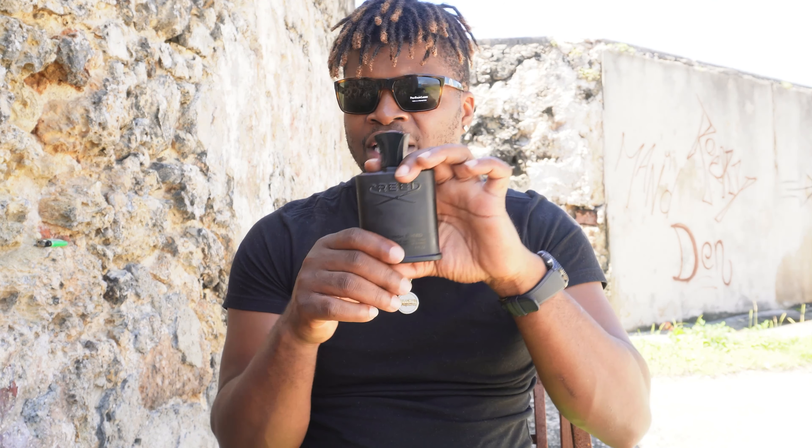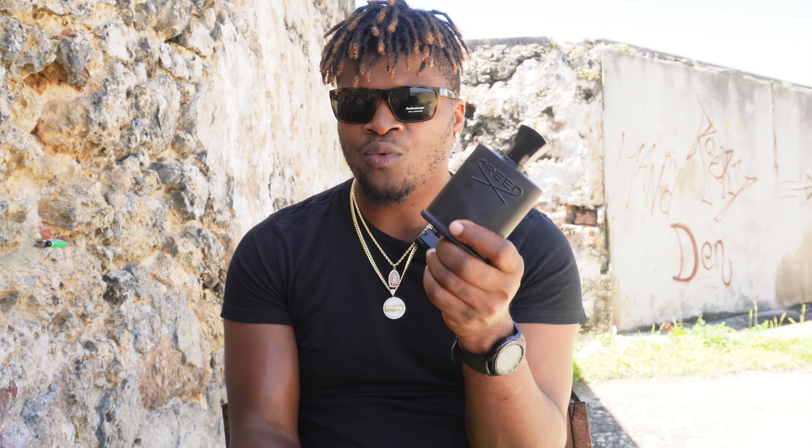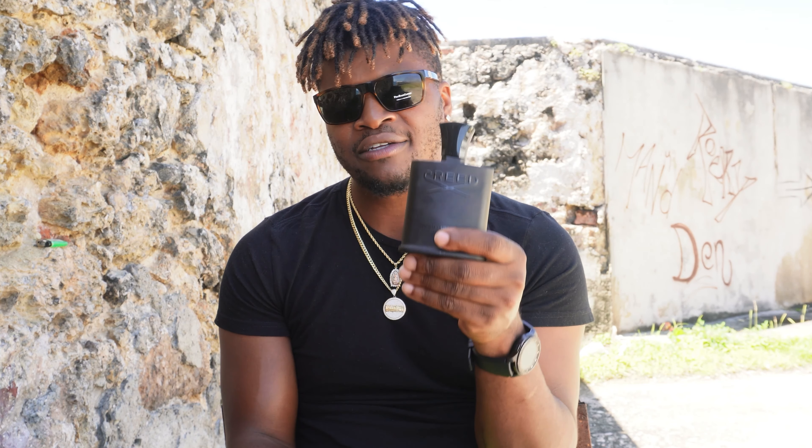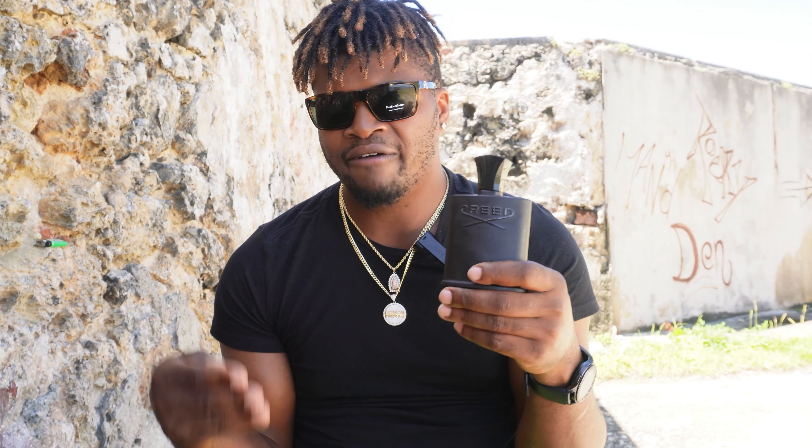Anyone can rock this scent — it doesn't matter the age range. It is just clean and fresh, and incredibly versatile. You can wear it to the gym, the office, school — just about anywhere — and it will get the job done. It garners compliments whenever you wear it. Overall, it is just a fresh and clean scent, and everyone appreciates that.